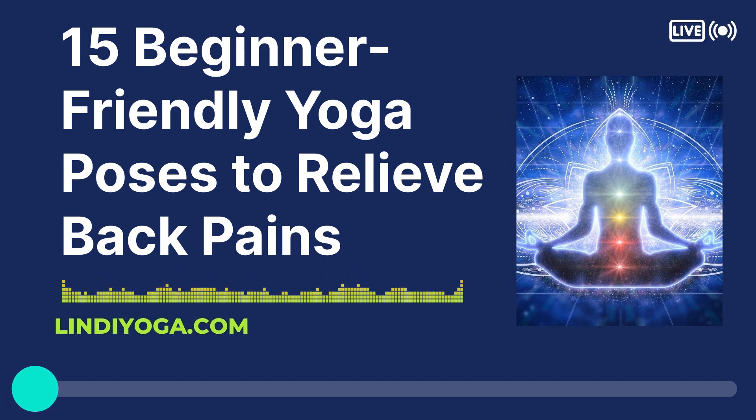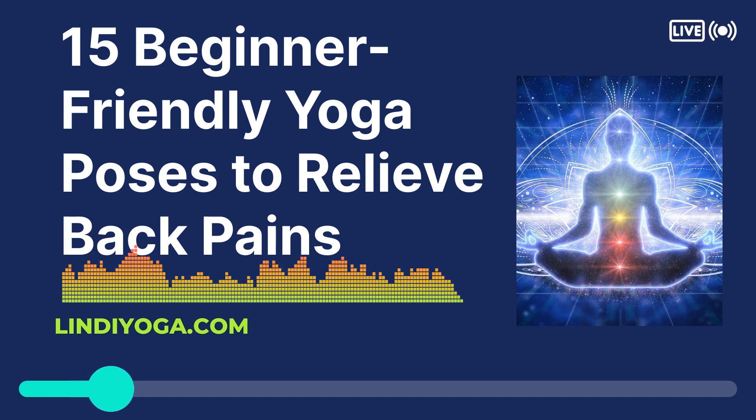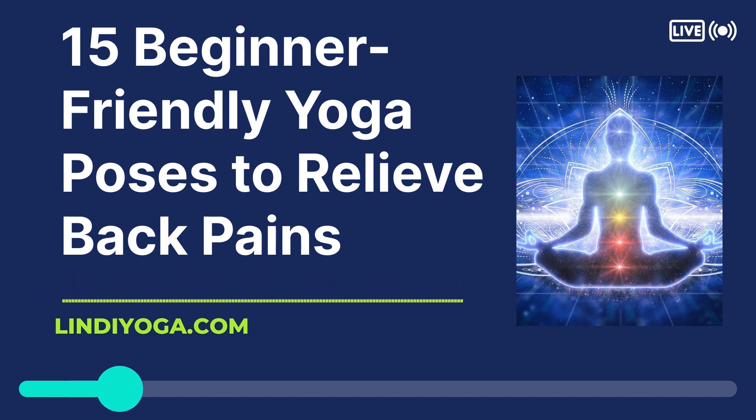15 Beginner-Friendly Yoga Poses to Relieve Back Pain. Hello and welcome to the LindyYoga.com podcast. Around 80% of people will experience some sort of back pain at some point in their lives, with low back pain being the number one cause of disability worldwide. The alarming numbers show that it is important to take care of your back.